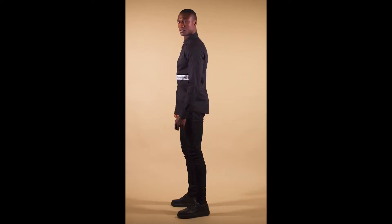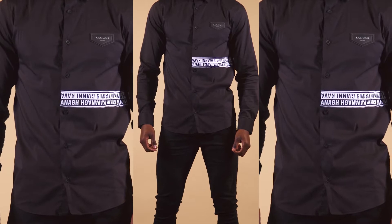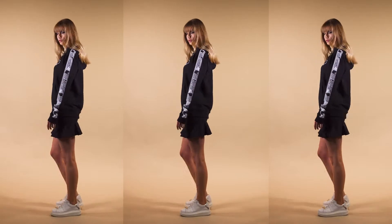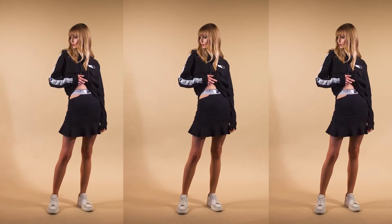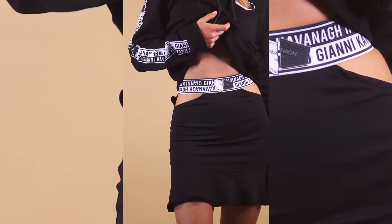Nothing beats a total black look. Here we have a black poplin shirt with a contrast print detail on the front. Pair it with these skinny jeans with an elastic waist and Cavanaugh laser print on the side. This tapered hoodie in black with GK Yin Yang plaque printed on the chest is a forever piece. Match it with the black ruffled skirt with cutouts on the waist. The themed elastic adds that bit of fun to the skirt.